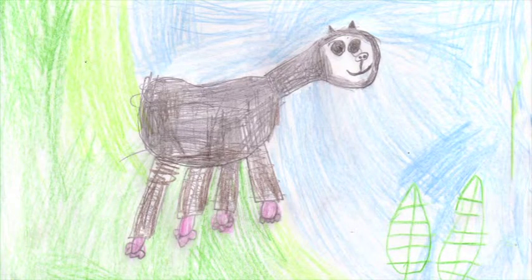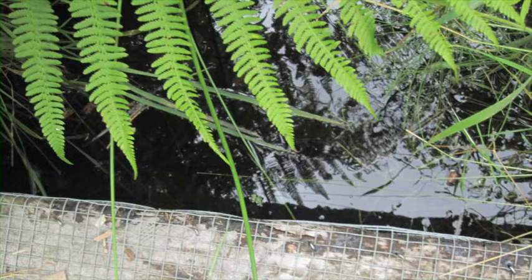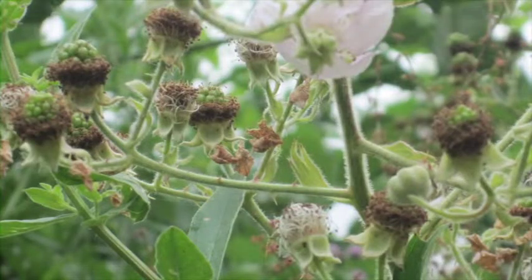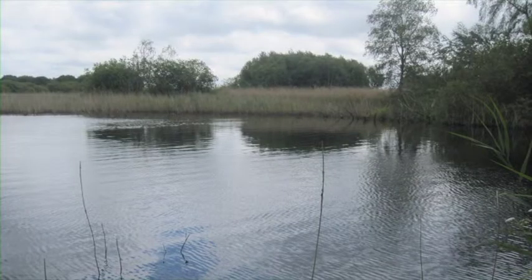I also found out about otters. Otters have brown fur and are pale on the underside, about 60 to 80 centimetres. Their tail is about 32 to 56 centimetres.